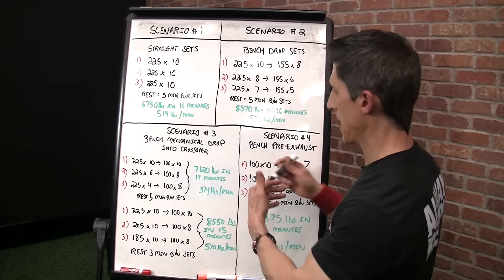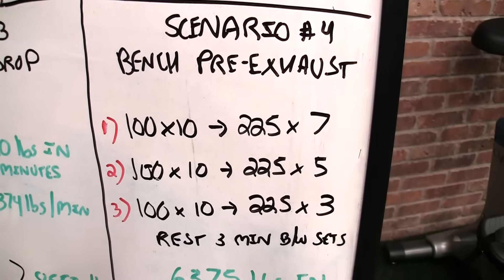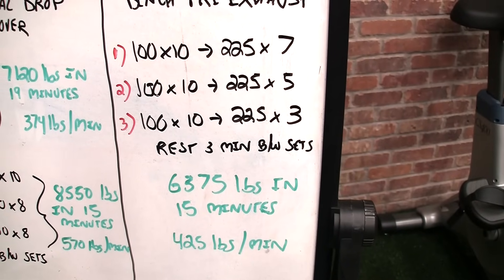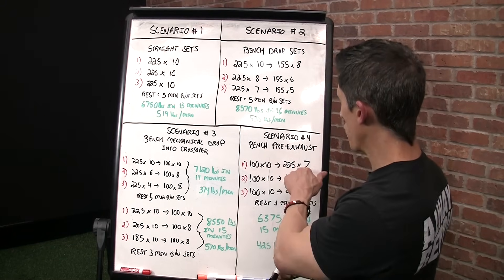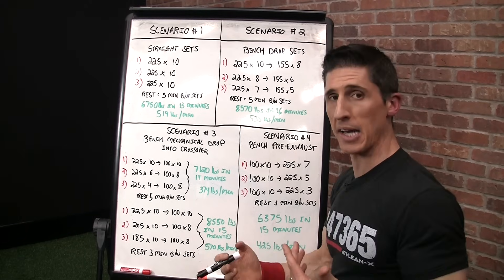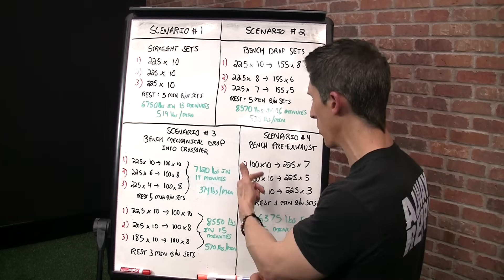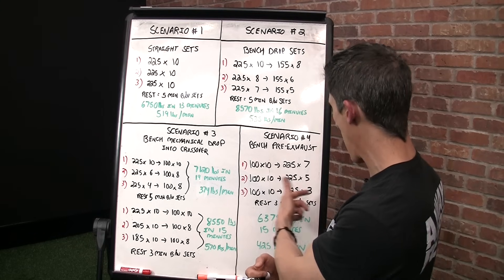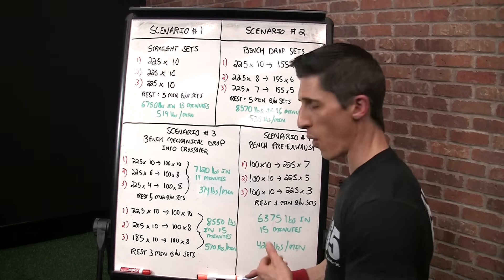Then there's one final scenario. We can take those two exercises — if this is a good combination — could we flip the order around? Could we go into a bench pre-exhaust? Here, we're taking the crossover and performing it in front of the bench. This is not a strength pursuit — more than any scenario. Because when you perform that first exercise like the crossover and then try to head into 225 for 10, you can't even get that in the first set because we've fatigued that muscle. It's down to seven already. Coming back with three minutes rest, your bench press continues to suffer — 225 for five, 225 for three — coming out to 6,375 pounds in 15 minutes for 425 pounds per minute.